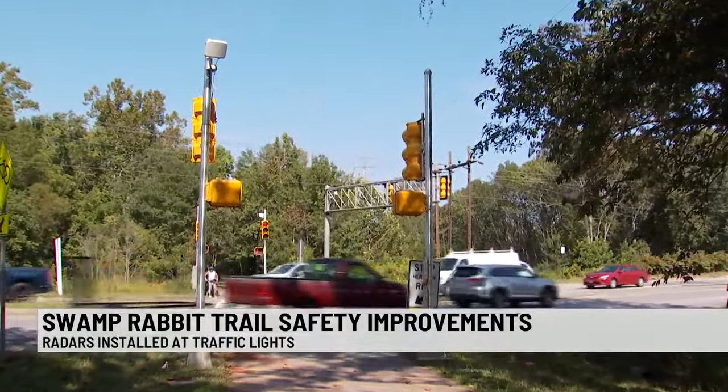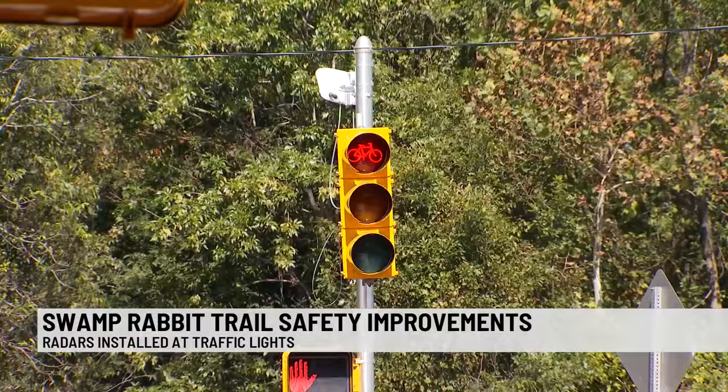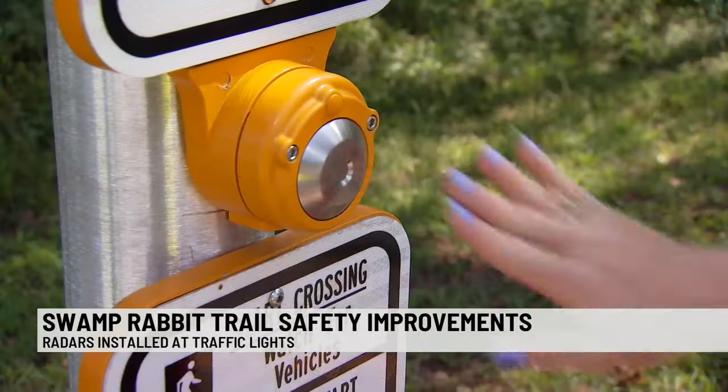A few days ago, the South Carolina Department of Transportation added radars to the traffic lights to sense trail users and give them a green light without even having to touch the button.